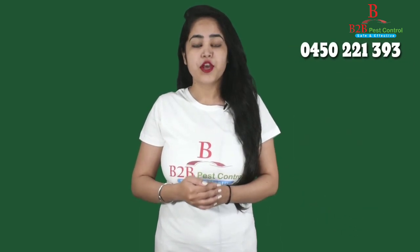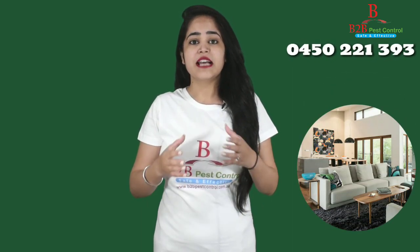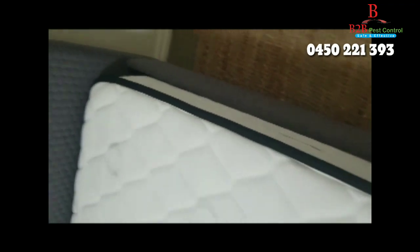Most of the time, you can find bed bugs close to your sleeping place or where you spend most of your time, like in the living room. These include on and under mattresses, especially edges of the mattress.